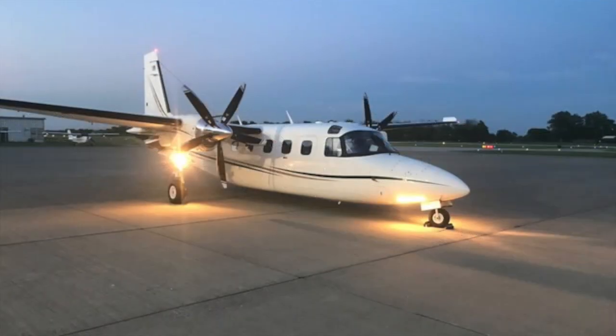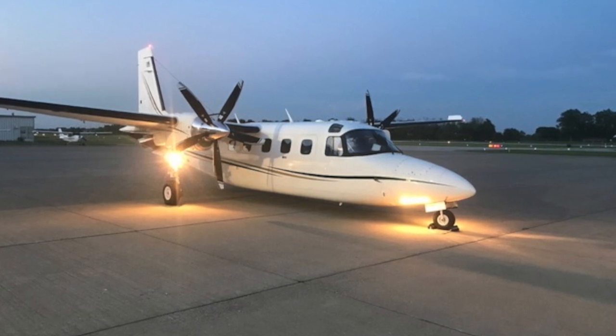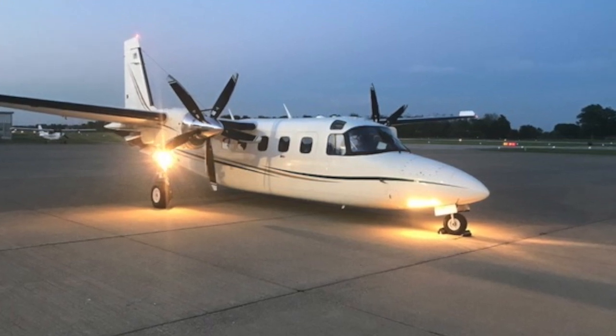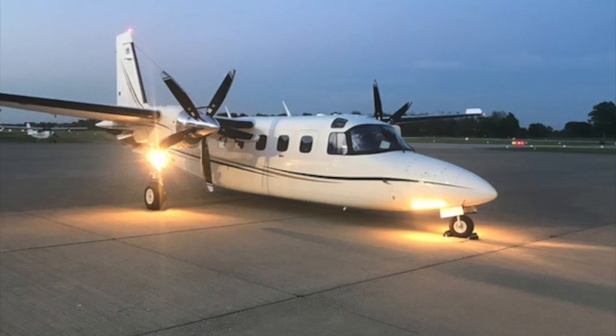Did you know the Turbine Commander is currently used by the Panamanian and Colombian militaries for their counter-drug operations? It's due to the amazing short field dirt runway capability of this plane.